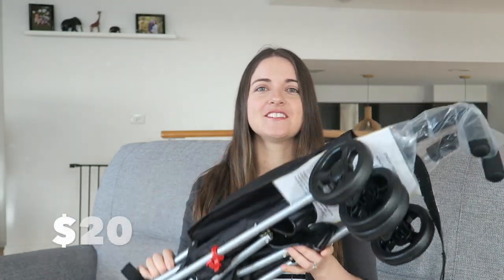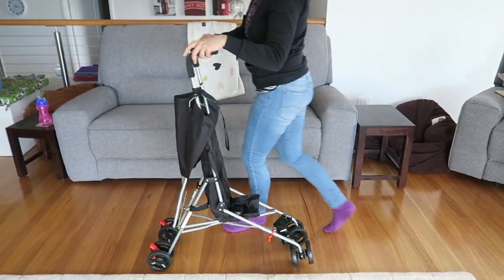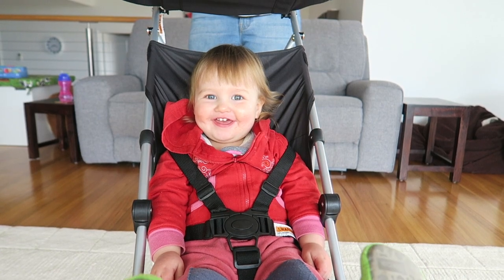First I bought this stroller for $20 — it's a runabout upright stroller, super easy to set up and click into place, really lightweight, so it's going to be perfect for taking on the plane and using it at the other end. I didn't want to take our big pram all the way to Queensland, and Soph enjoys sitting in it too, which is awesome.